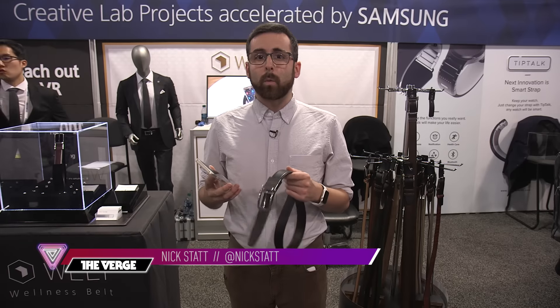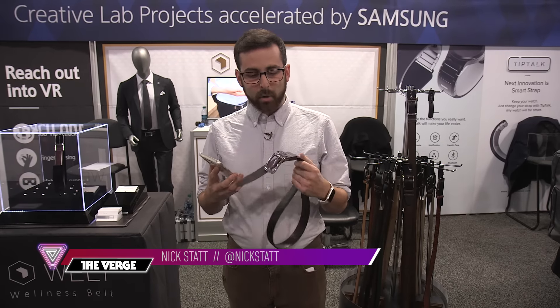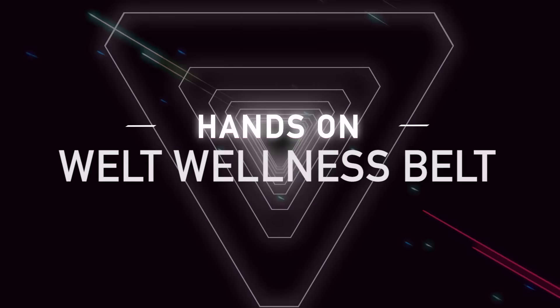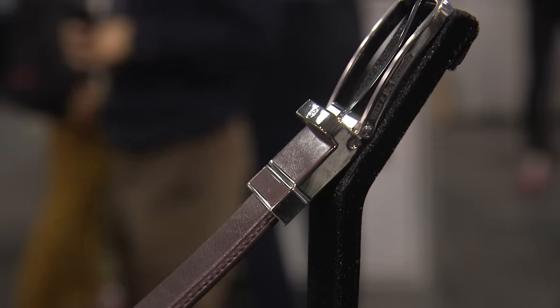Hi, this is Nick Stout with The Verge and we're here with Welt. It's a wellness belt. Essentially, it's something you put around your waist and it tracks your steps, how long you've been sitting, your waist change over the course of the day, and if you've been overeating.